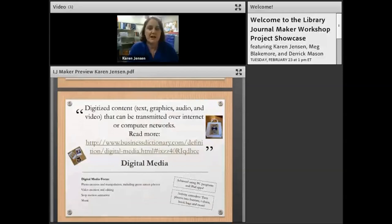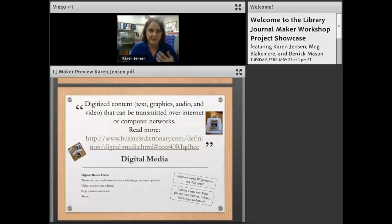We focus a lot on digital media with the iPads. Teens can do songwriting, movie production, video and photo production, and video editing. There's a lot you can do with just one device — it doesn't have to be an iPad, it can be another type of tablet as long as you can find good apps for it.